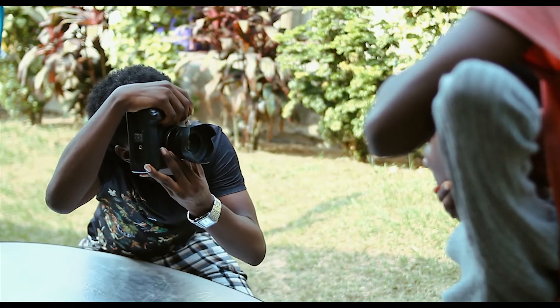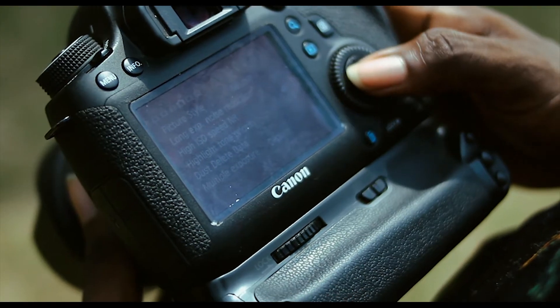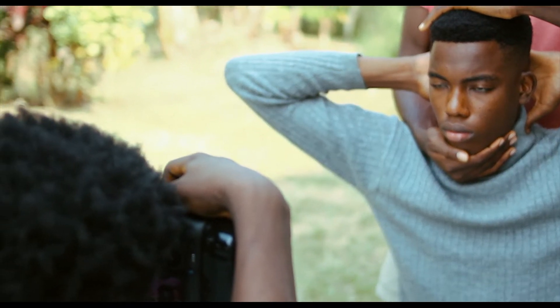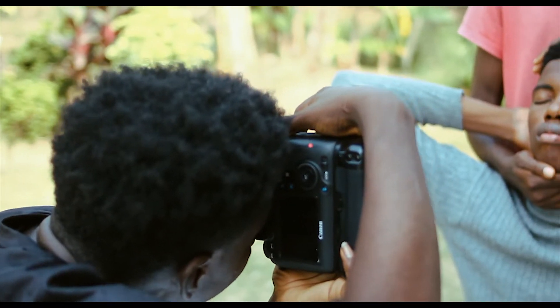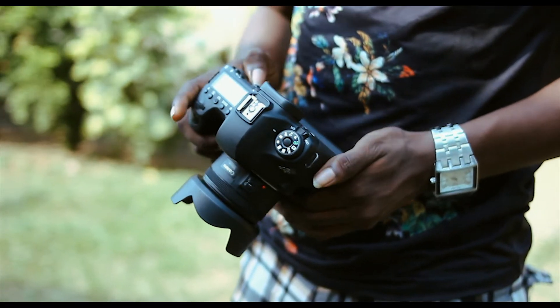Apart from the absence of image stabilization, which is a disadvantage to me, the Canon 6D is great for portrait photography. But if you're into street photography, which mostly requires use of lighter cameras, I don't recommend the 6D — it's quite a heavy camera. The only major plus side is the long-lasting battery, so you could shoot for a whole day on a full charge.